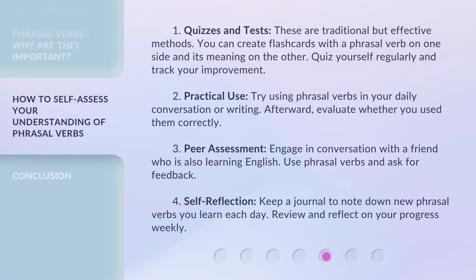1. Quizzes and tests. These are traditional but effective methods. You can create flashcards with a phrasal verb on one side and its meaning on the other. Quiz yourself regularly and track your improvement. 2. Practical use. Try using phrasal verbs in your daily conversation or writing. Afterward, evaluate whether you use them correctly.